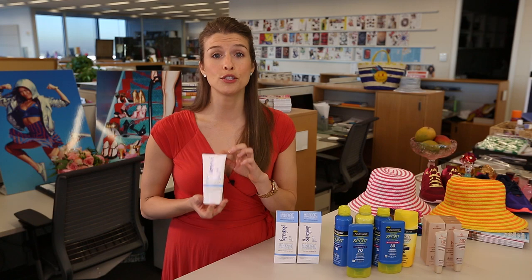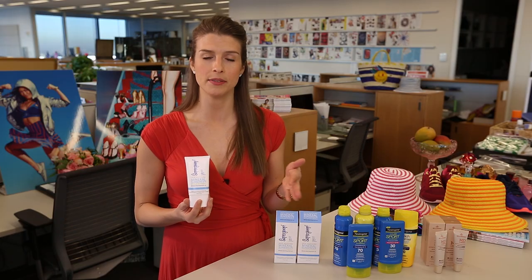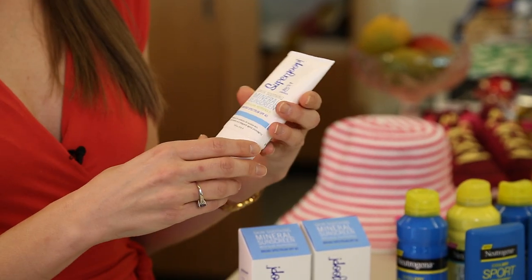So the first up is Supergoop. This is my personal favorite — I wear it all the time. It's awesome for girls with sensitive skin, which I have, because it's got omega-3 fatty acids in it. Those calm down redness.